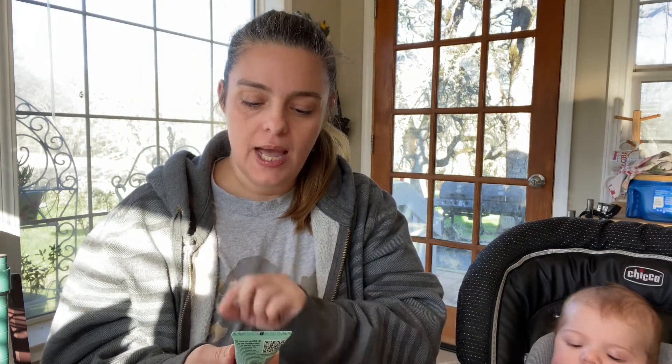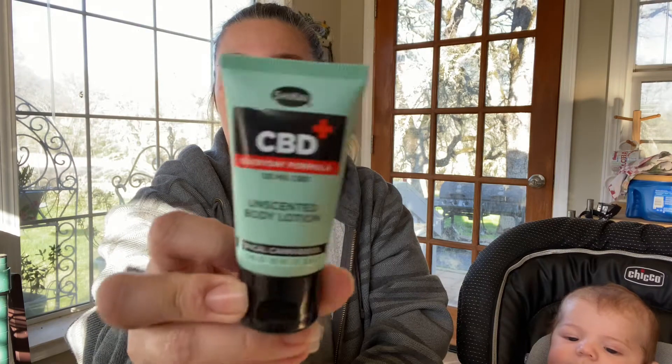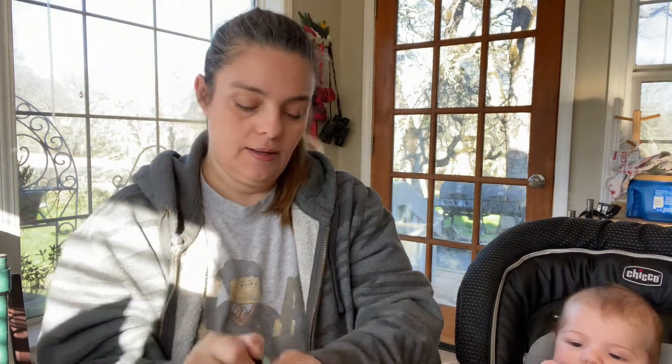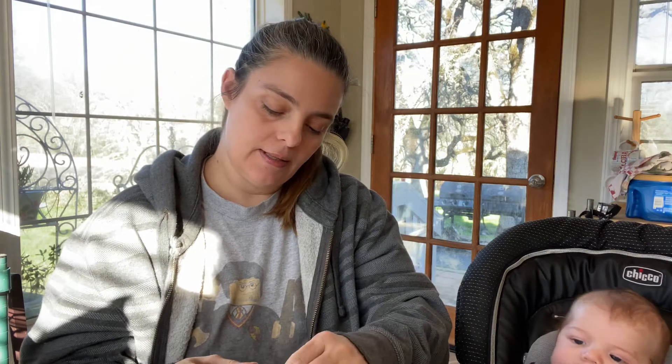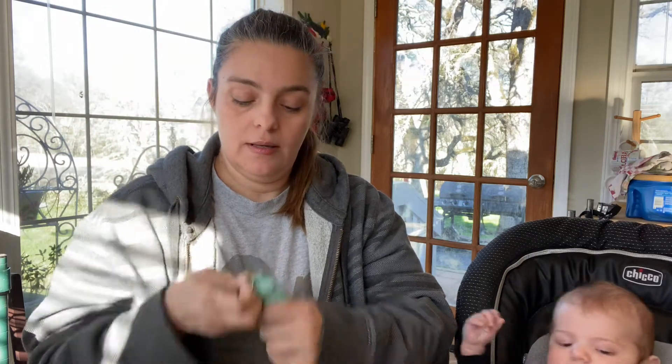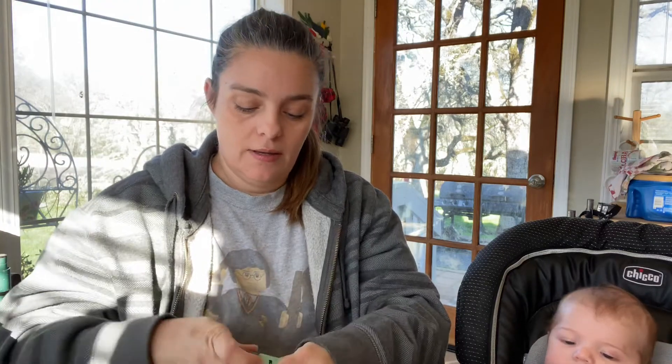Next item, we have a CBD everyday formula unscented body cream. This says it has 125 milligrams of CBD, and it is just a little sample travel kind of size. I wonder if it has a scent — but it says unscented, so it shouldn't. And I don't smell anything. It does have a little safety seal, which is awesome.